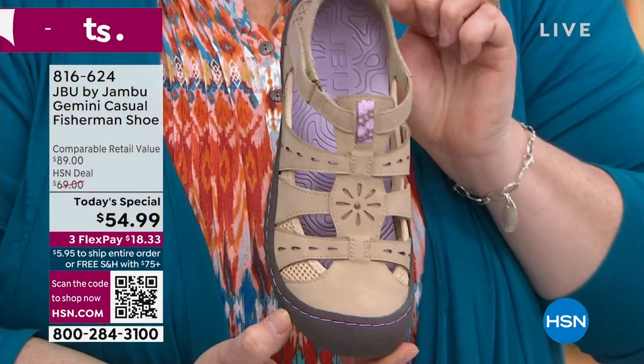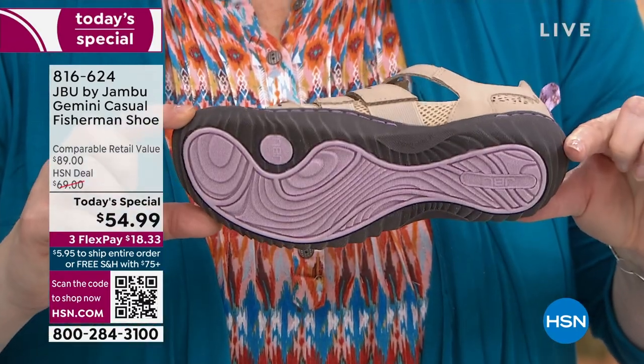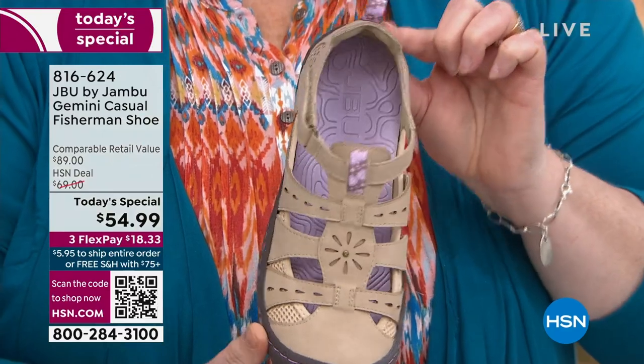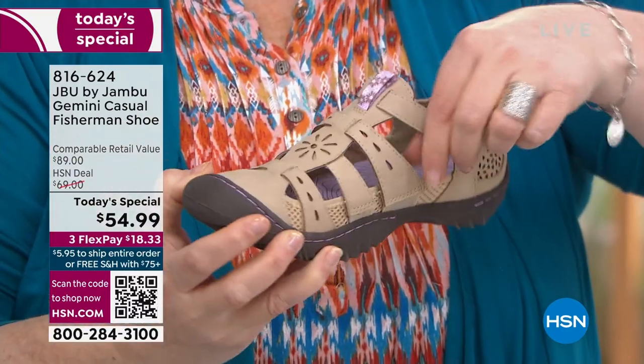And then in the taupe — what Laura is holding — we just lost size 8 medium just now. The 10, 11, and 12 wide are already gone. I am telling you, these are going very quickly.